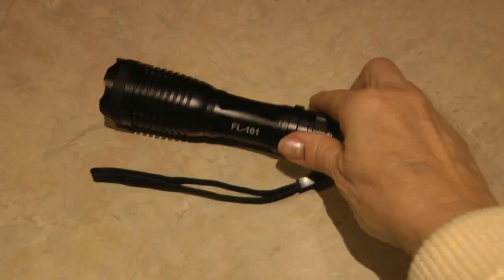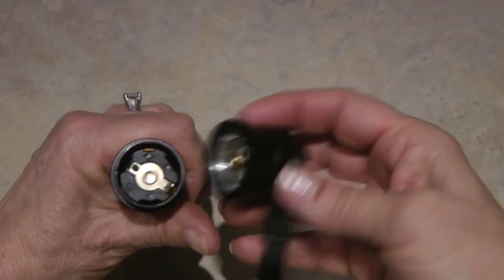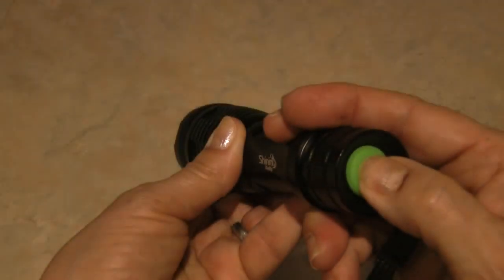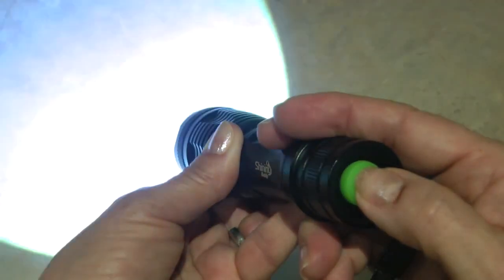The LED tactical flashlight by Shining Buddy is a five-mode military flashlight. It's portable, zoomable, and water resistant, with an adjustable focus. It comes complete with three triple-A batteries already installed. It has settings for high, medium, low, strobe, and SOS — press the button at the base to easily change to the setting you choose. Because it's a military-style tactical flashlight, it's high quality and practically indestructible for a bargain price.